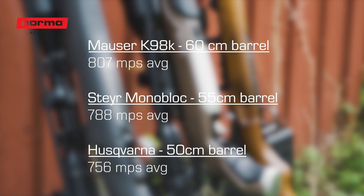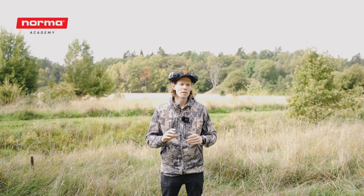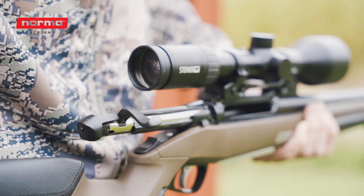To summarize, this was how the rifles performed. As expected, the longer the barrel, the higher the muzzle velocity.